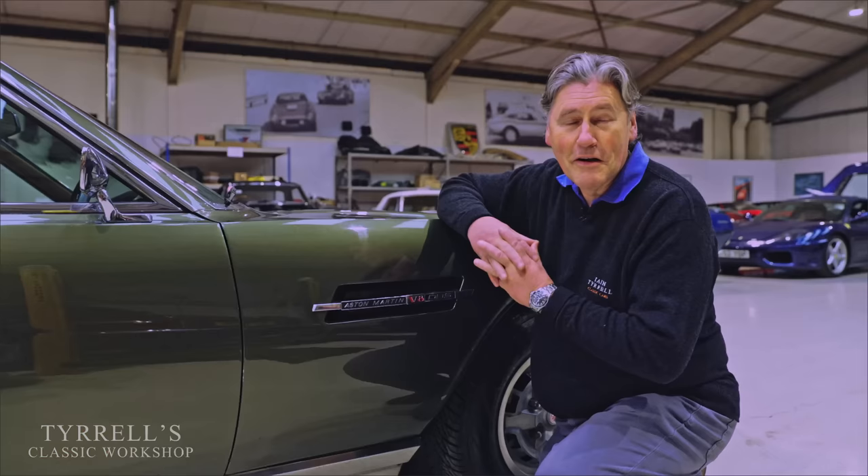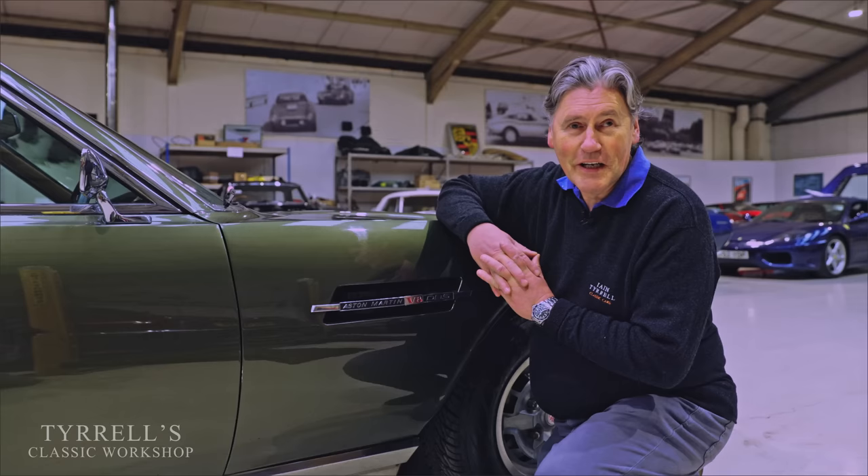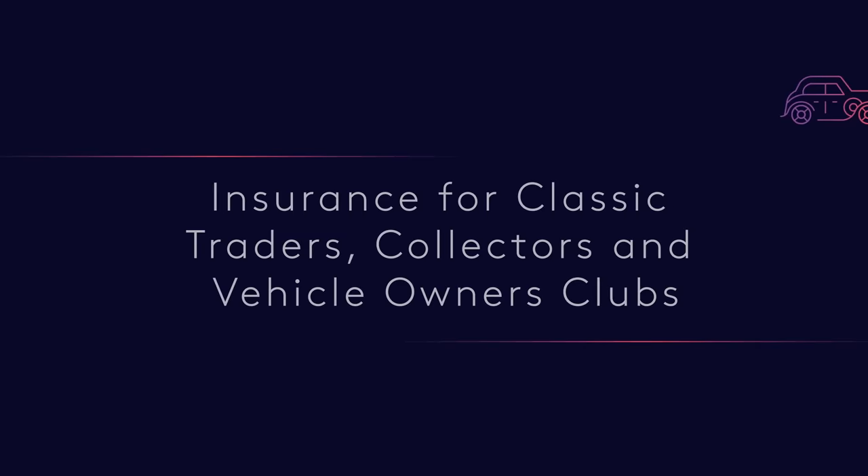Well, that concludes another Tyrrell's Classic Workshop video. Thanks for watching, hope you enjoyed it, and we'll be back with something else very soon. Thank you.